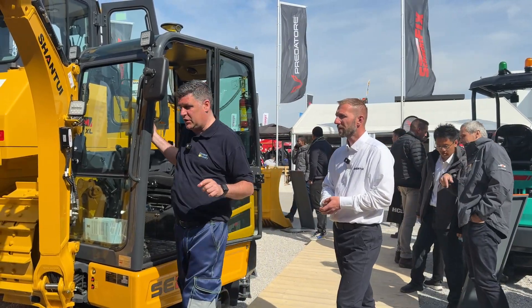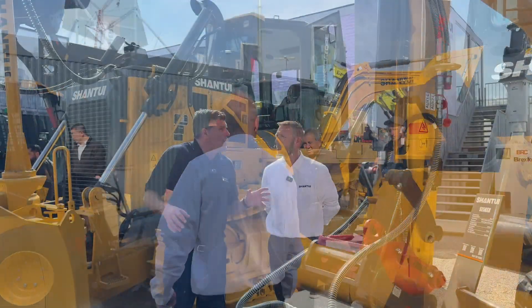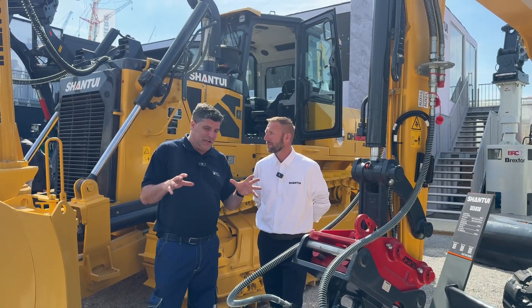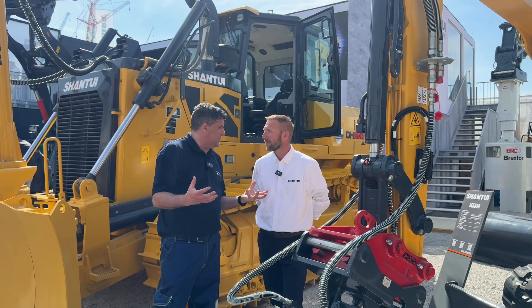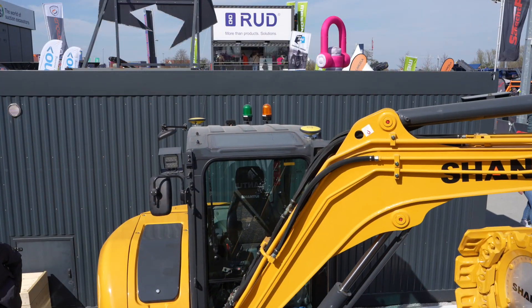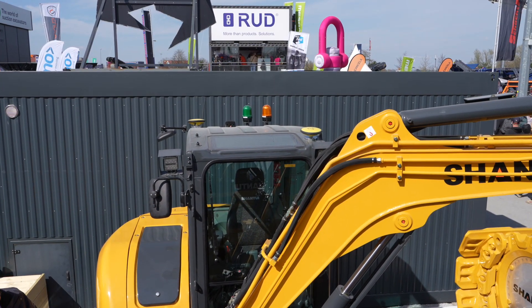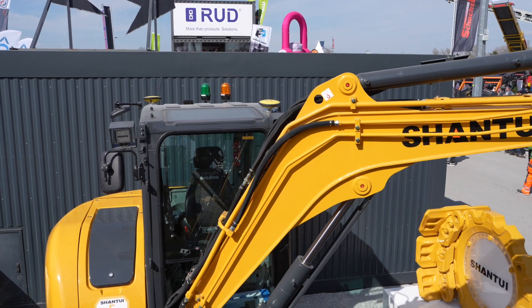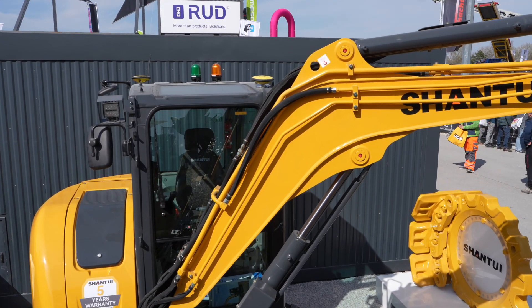So there's another one to come, folks. So we're at the business end of another machine here, the SE58. And this is the compact radius machine, isn't it? It is. This is our short radius machine, 5,800 kilograms, ideal for landscaping, working in municipal areas as well, house building projects. And this machine is really suited and really selling well with some of our customers now.